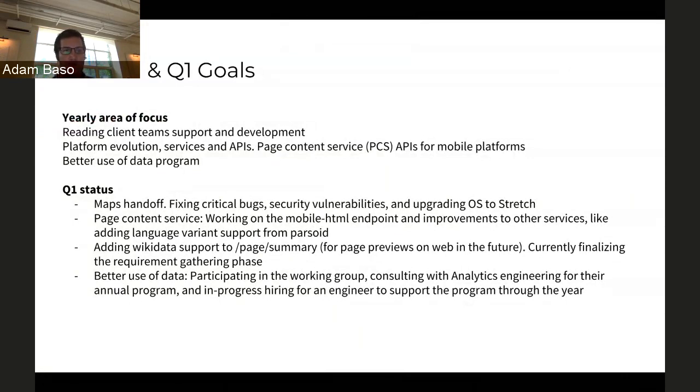In Q1, we've been doing a bunch of things: helping out with the multi-content revisions project, taking over support of our maps infrastructure, continuing work on the page content service and mobile content service (PCS and MCS). We are improving the summary endpoint so that we can get things like preview cards for Wikidata, and getting more requirements for that so we can build or enhance the service the right way. This quarter has also been a quarter focused on hiring and establishing and firming up relationships with our different partners across the organization.